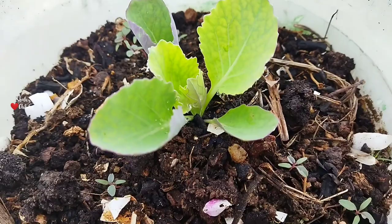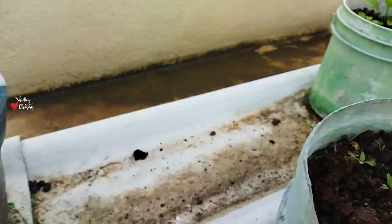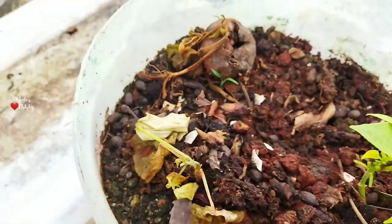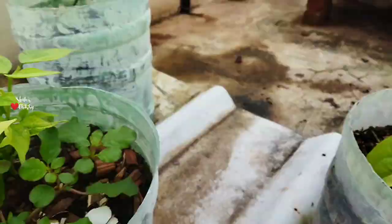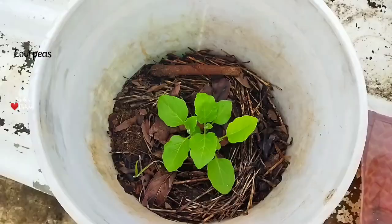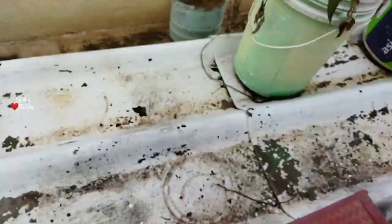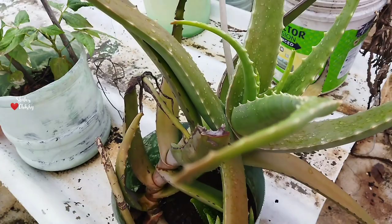In the next week all the saplings have started growing. This is cabbage, this is cow peas, this one is brinjal, this is beans, again brinjal, these are beans again, this is cow peas. We have brinjal of three different varieties. These are country tomatoes. We also have aloe vera and we can see three pups coming up.